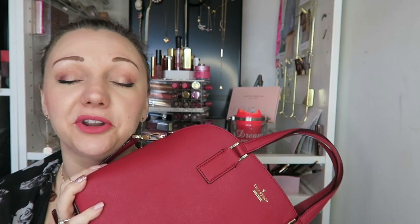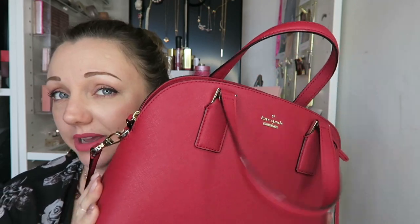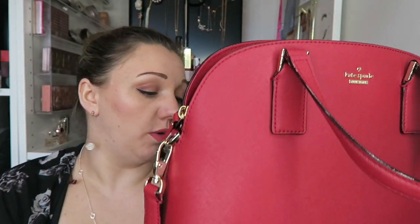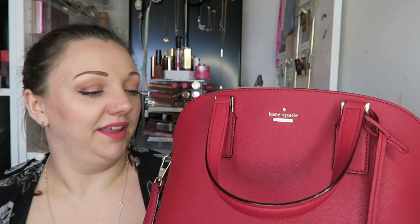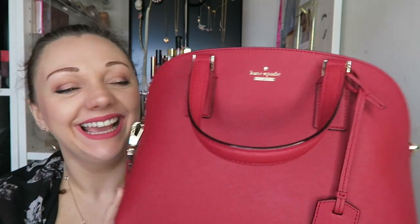I hope you guys enjoyed this look through. If you did, don't forget to give me a big thumbs up. You'll find a couple of Kate Spade unboxings on my channel — I didn't unbox this one as it was a birthday gift. If you haven't already, please click that subscribe button, check out one of my latest videos, or click the video YouTube has selected for you. Thank you so much for watching — take care, I'll see you in a few days with another video. Bye!